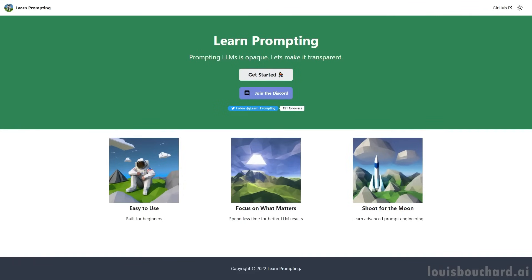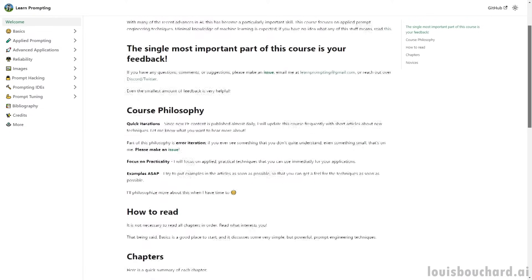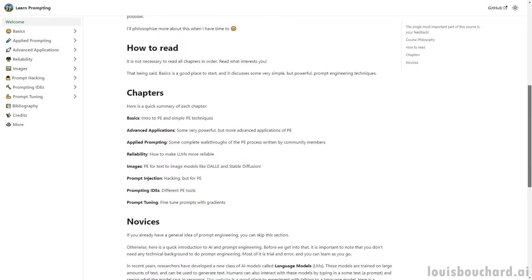We believe it's important to learn this new skill, as large language models will only become more available and more powerful. It's obvious that people will get paid just to use and master them, and we want to help you reach that.